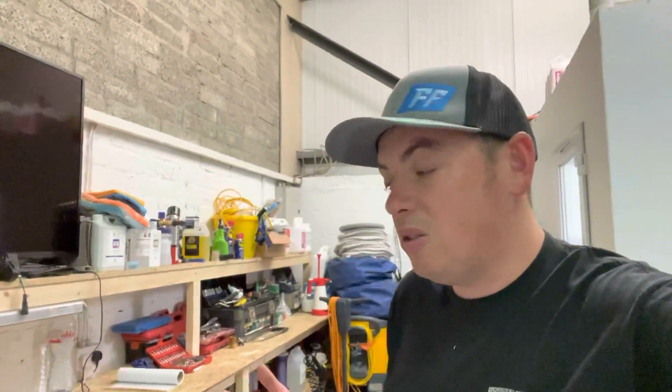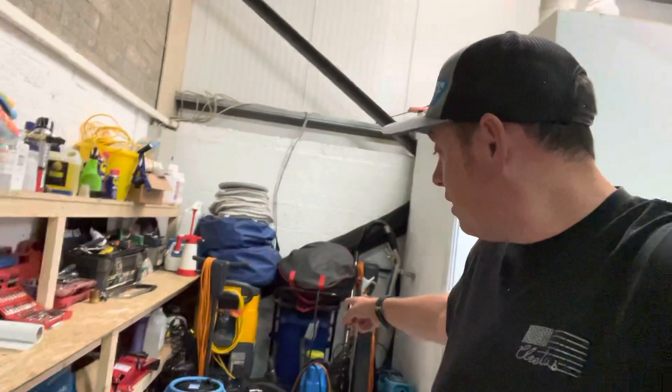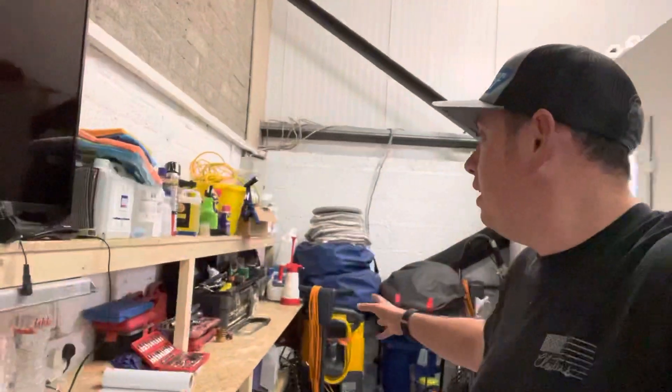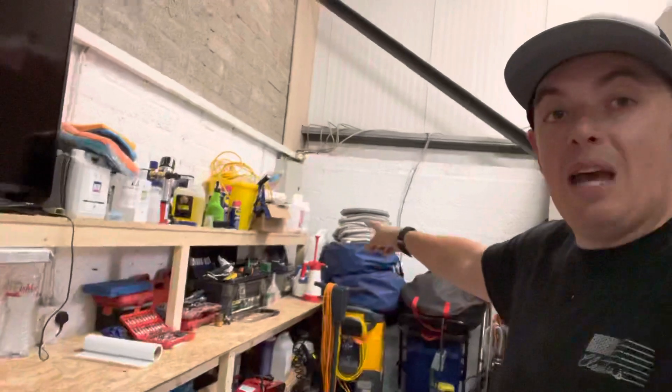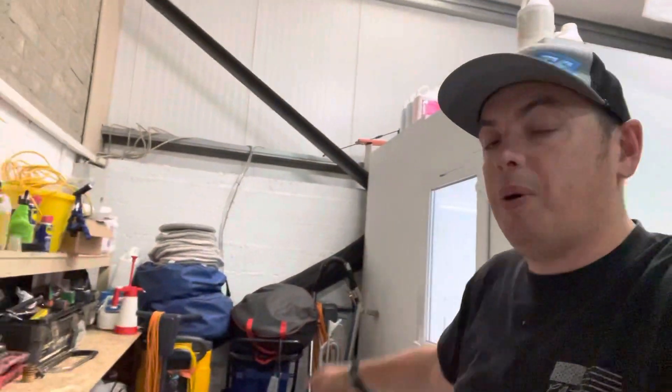This video today came about because somebody emailed me — a fellow called Owen — and he wanted answers to a few questions, specifically about my carpet cleaning setup and stuff like that. I'm not going to get all that equipment out because it's all packed away semi-neatly, with some of my chemicals there, the pads, and extra chemical up on the roof. So I'm just going to have a chat about carpet cleaning.